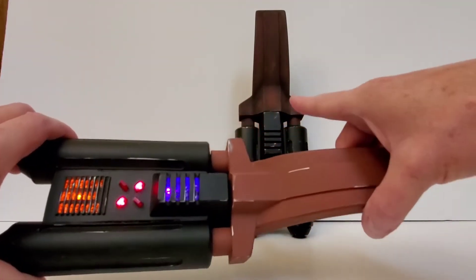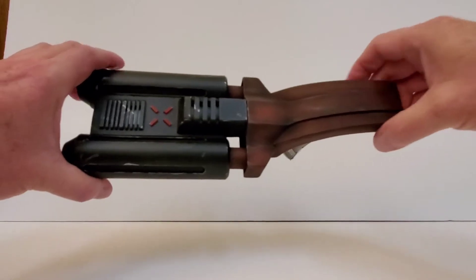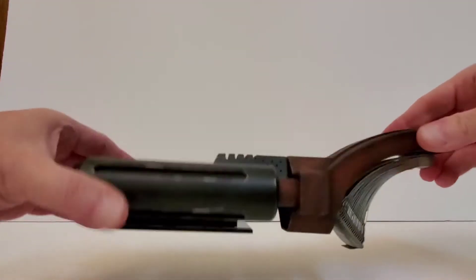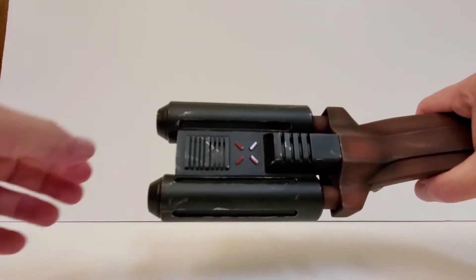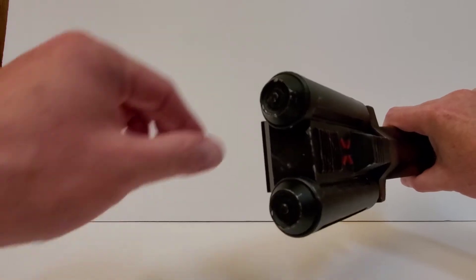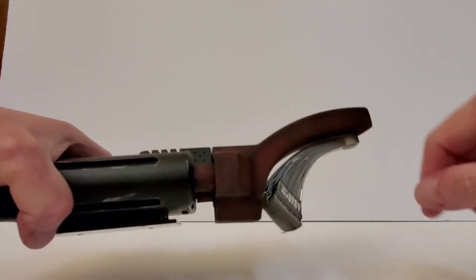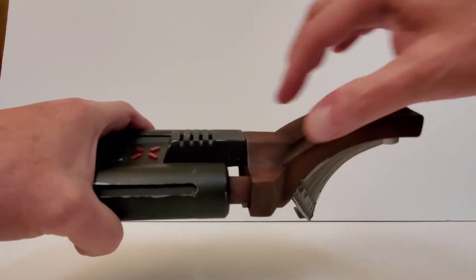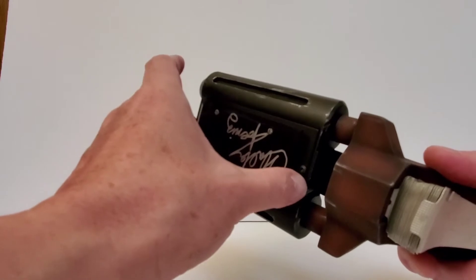As good as that first one looks, there are a bunch of inaccuracies on it, and that's where the second one comes in. This is also a Marco prop, but a friend of mine took it and modified it to be much more accurate. He made these little cylinder pieces shorter like they're supposed to be, and made the tips look more like they were in the movie - the original Marco version has them sticking out a little too much. He also made the handle thinner and made a few other modifications.